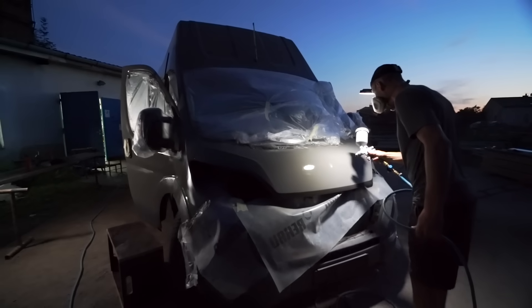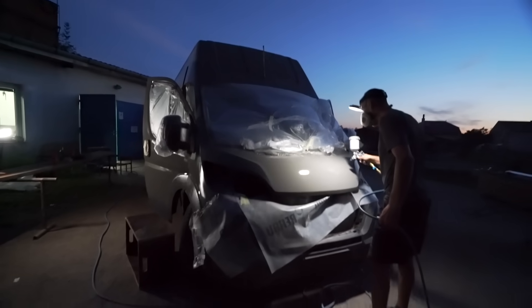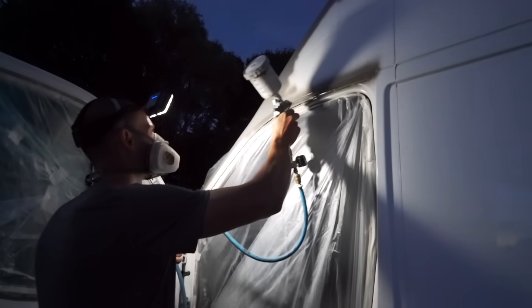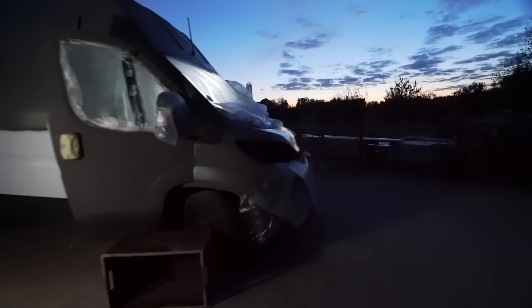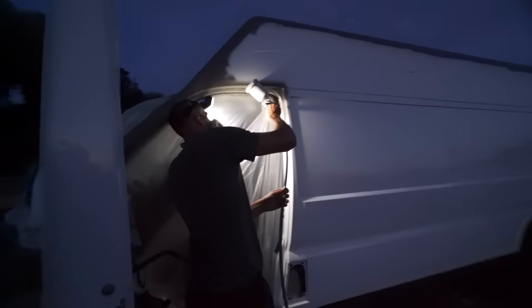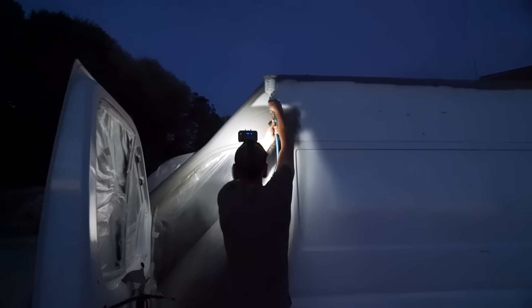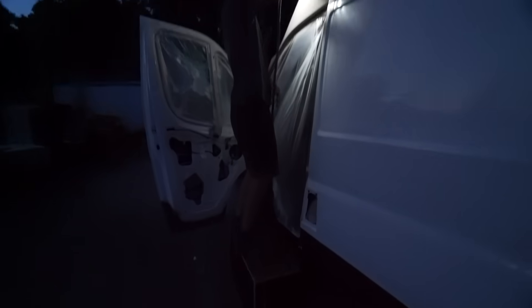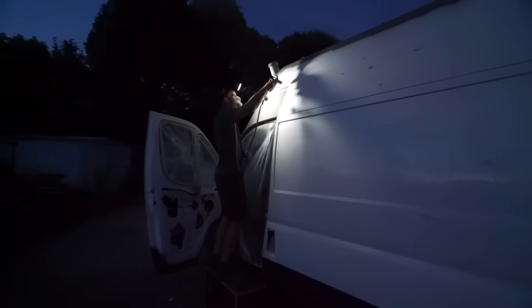We didn't have much of a choice but to spray the paint outside. For a paint job to work, we need the body of the van to not be as hot as it is during the afternoons, or else it would dry the paint too quickly and could develop streaking. We don't suggest pushing the paint job into the night, but we used enough hardener for it not to be impacted by the morning dew. We felt a big rush to get the painting done as quickly as possible because the weather is turning and soon it won't be able to dry very well, or even dry for long enough.